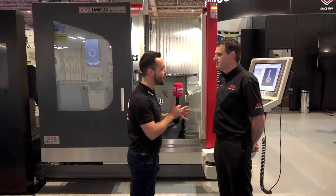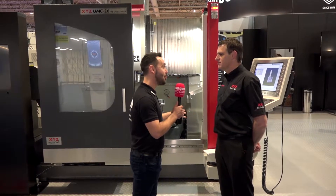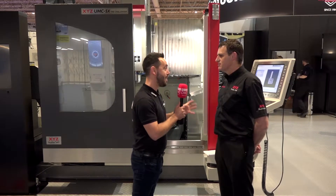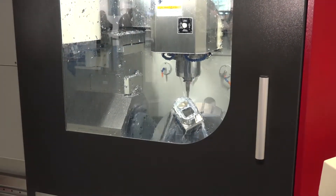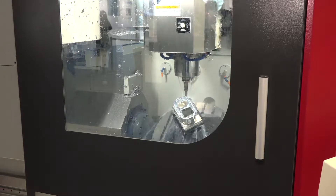Hiya Mike, we're here at MAC 2018 in the brand new halls. The last time I saw the XYZ UMC 5th axis machine was down at XYZ Nuneaton back in September when I first joined MTD. How are you getting on with this machine now?